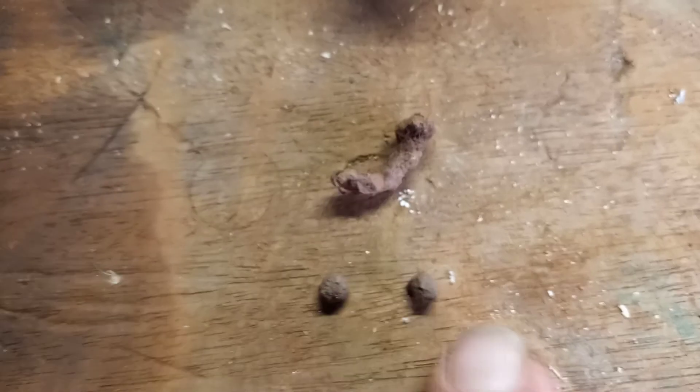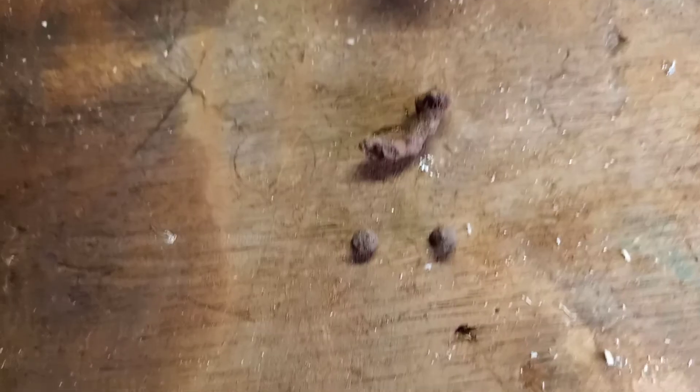Guess where it was — it was on the countertop the entire time! So that's what we get today: steel shot and a bent-up horseshoe nail. Anyway, Privateer y'all, have a blessed day.